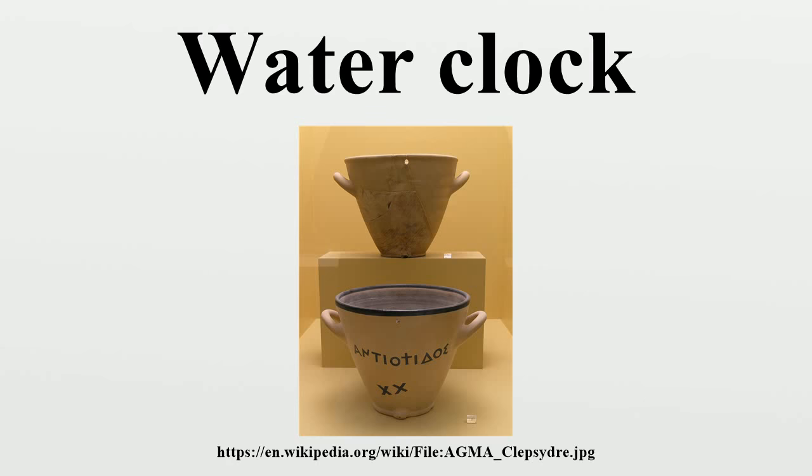In Babylon, water clocks were of the outflow type and were cylindrical in shape. Use of the water clock as an aid to astronomical calculations dates back to the old Babylonian period. While there are no surviving water clocks from the Mesopotamian region, most evidence of their existence comes from writings on clay tablets. Two collections of tablets, the Enuma Anu and Enlil and the Mul Apin, reference water clocks in relation to payment of the night and day watches.